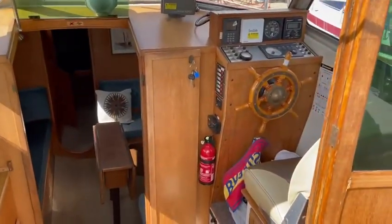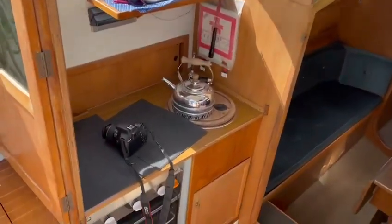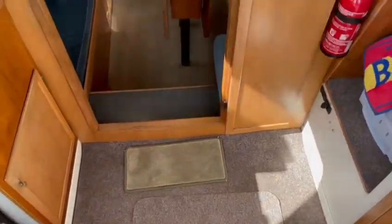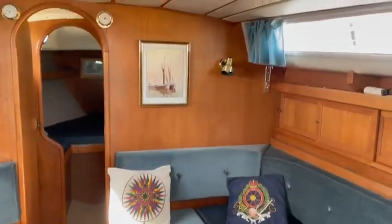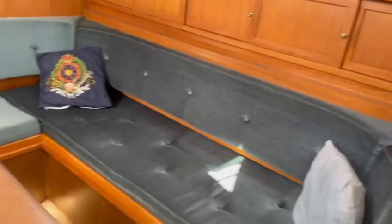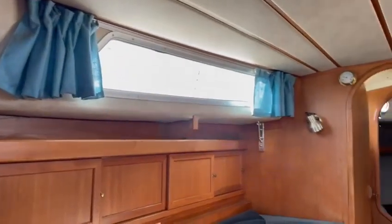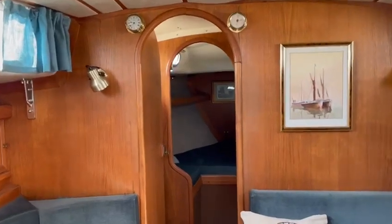As you can see, inside helm position, gully on this side. Step down, the engine is opening through. Super condition this boat, absolutely first class, really been well cared for.